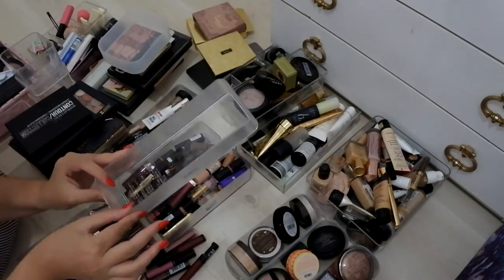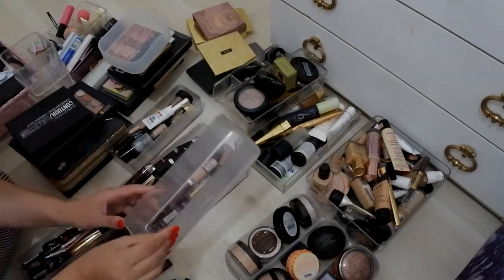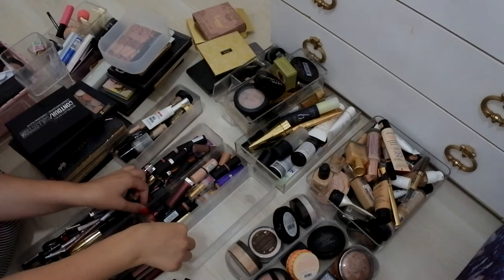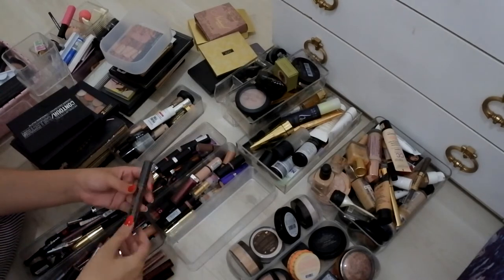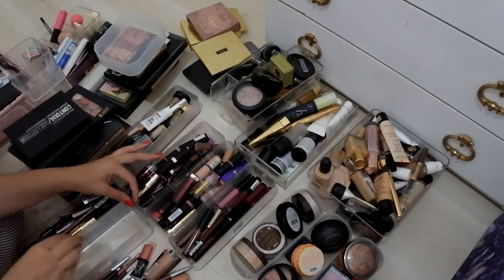I think I'll start with the lip products because I know they're going to be the easiest. I have these compartments from Daiso — they are the perfect size to fit in the IKEA drawers, and I'm pretty sure three side by side fit in one drawer. In this one that I've emptied out, I'm going to put back any of my liquid lipsticks and lip glosses. I think the best way is just to empty them out one by one.